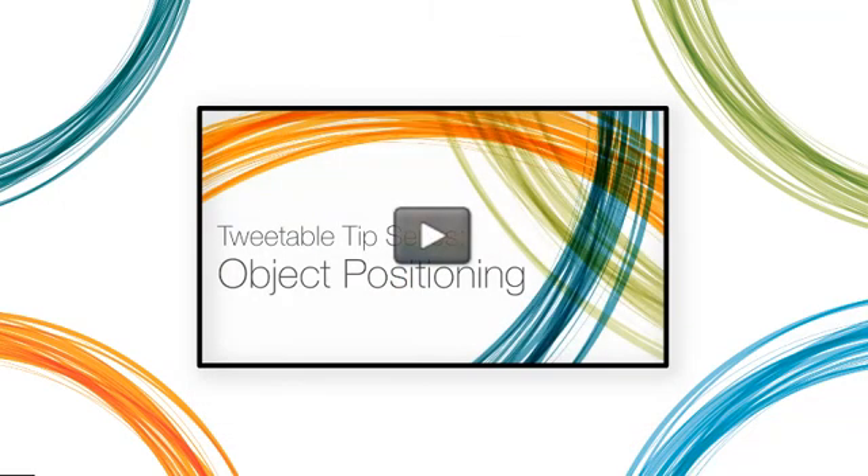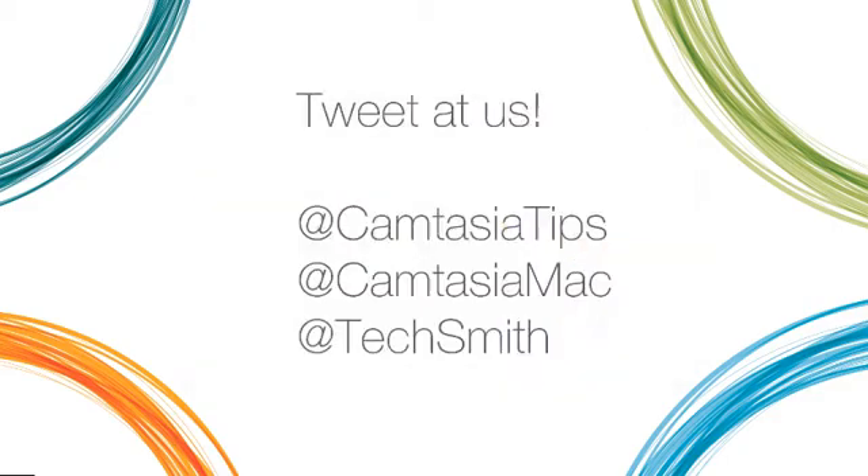Either center yourself like this, or use the Rule of Thirds. See this video for information on that. Find these tips helpful?